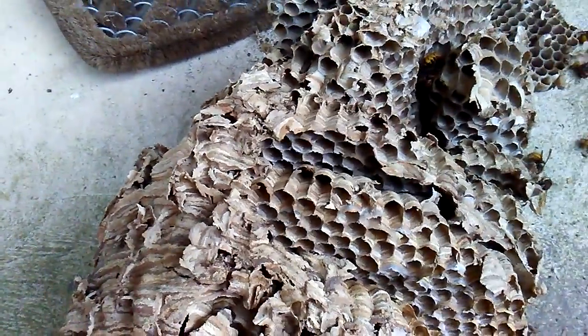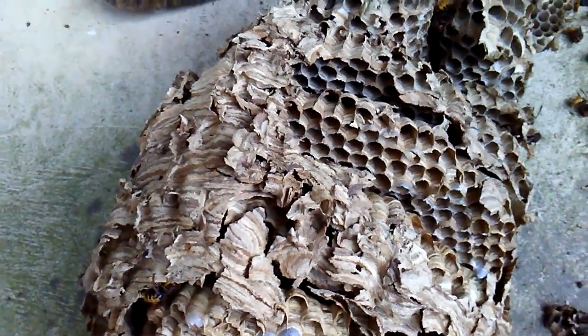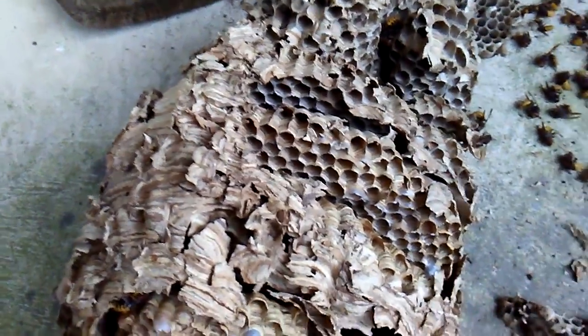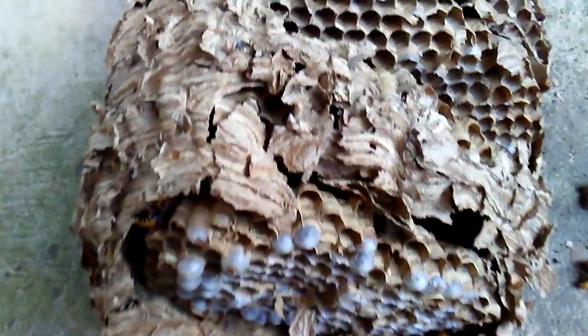This nest also could have been a translocation. When this species runs out of room - say they build in a bird box or a very tight cavity and they can't expand out - the workers will actually swarm to a new site, and then the queen will leave too. So I guess it's possible if this nest was a translocation and they just built mostly reproductive cells - I think these are probably queen cells.